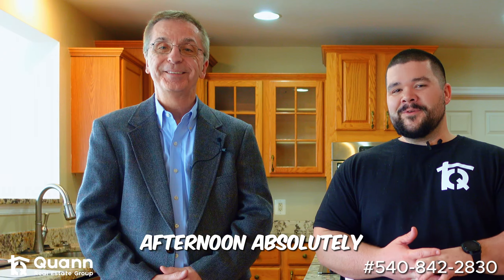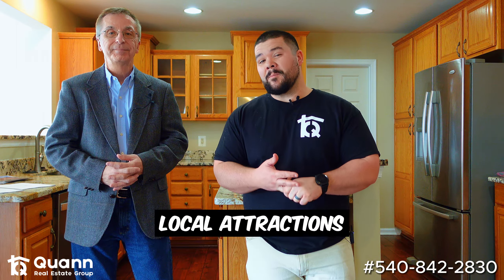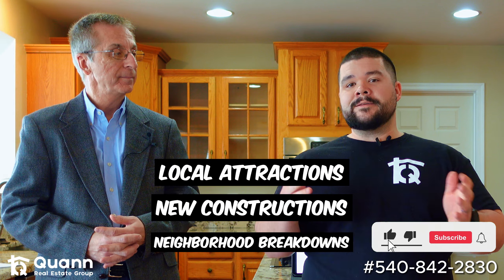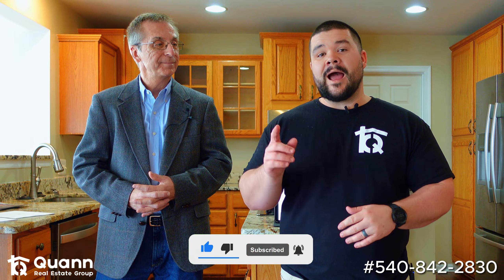Thank you for having me out to your open house. I appreciate you being out this afternoon. If you enjoy this kind of content, I have a whole playlist dedicated to nothing but Spotsylvania — it's going to have local attractions, some of my new construction projects, and of course all the neighborhood breakdowns. I'll link that at the end of this video for you guys to check out.